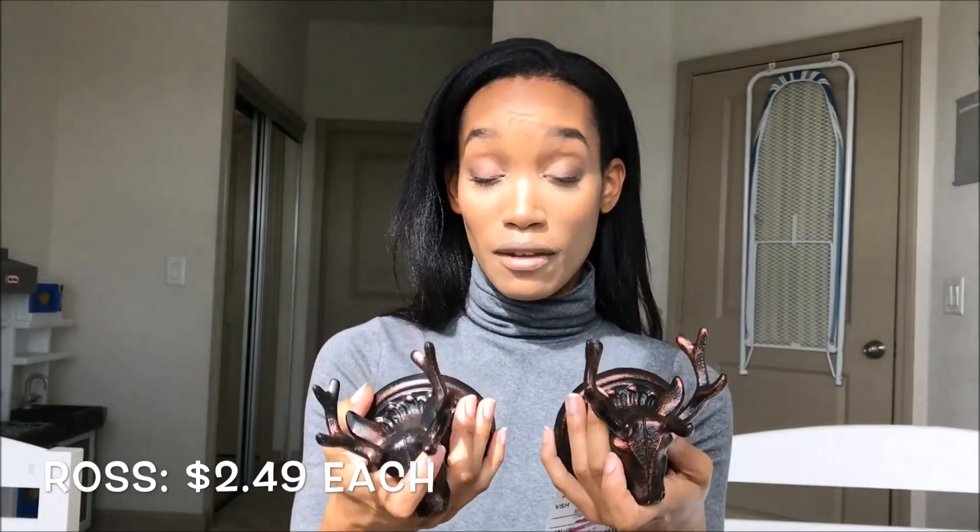Next up is Ross, and I only picked up a few things from there — good deals and cute stuff. First, two deer heads that I love. They're pretty heavy and feel really good quality. I just love the look of them and they're going to look really cute, though I'm not sure exactly where I'm going to put them yet.